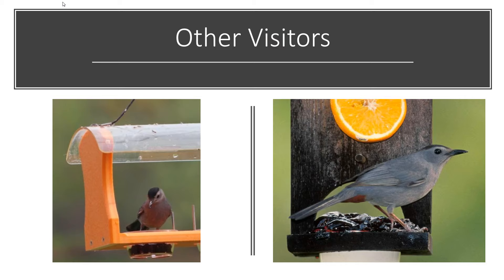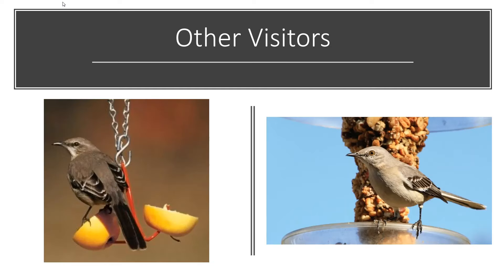If you put out an oriole feeder, you might find you're getting other visitors as well. The two most common birds that come to oriole feeders are the gray catbird and the mockingbird. The gray catbird loves oranges and jelly — they're related to mockingbirds and are in the mimic family, making a little sound that sounds like a cat meowing. The mockingbird will also come to oriole feeders. So don't be surprised if you see these birds checking out your oriole feeders this spring.